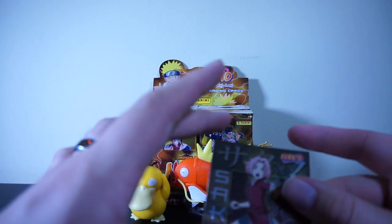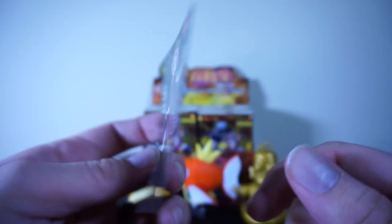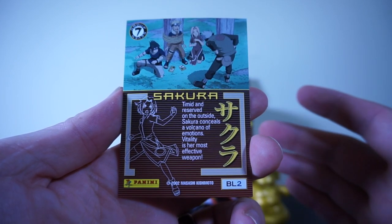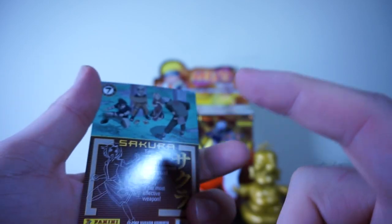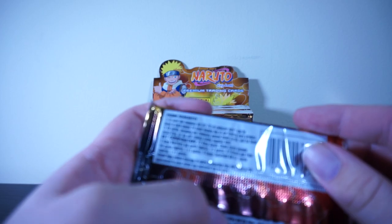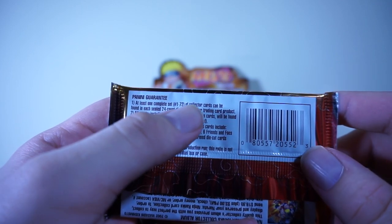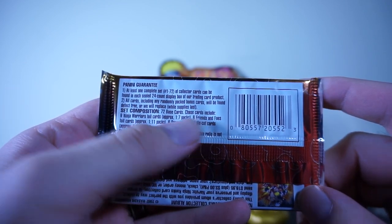I noticed when this thing was sealed there's something inserted right there, and we're going to figure out what that is. It's actually a Sakura card - I'm guessing it's a promo, BL2. This is a promo card that you can only get from the booster box, so that's pretty neat. There are 72 cards in the base set, not including foils or anything. With the Panini guarantee, we're going to get the full base set within this box.